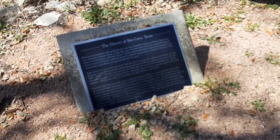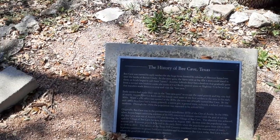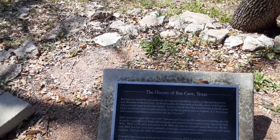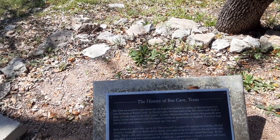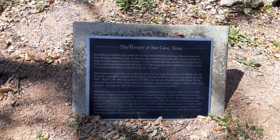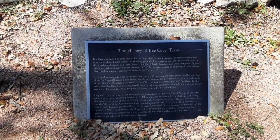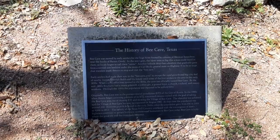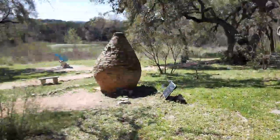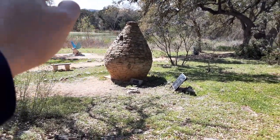Here we have a history of Bee Cave, Texas. Oh, it just hit me — those are the bees and that's a cave, right? Bee Cave! Bee Cave was named by early settlers for the huge hives formed by colonies of Mexican honey bees near the banks of Barton Creek. As the story goes, the hives were so big a man could stand in them, so locals began to call them caves. So it's a dedication to an actual bee cave.